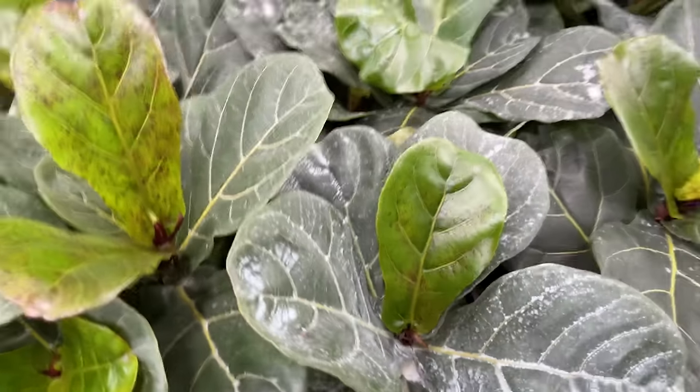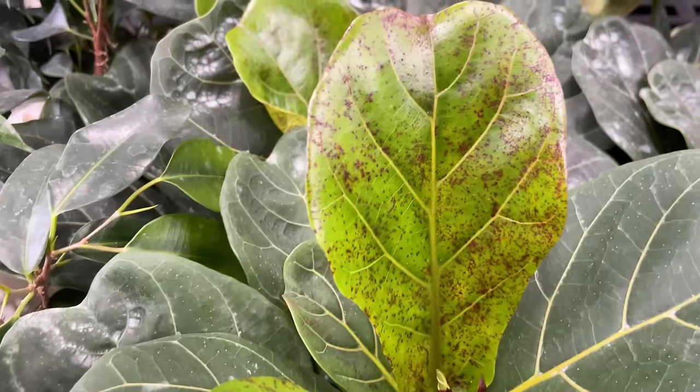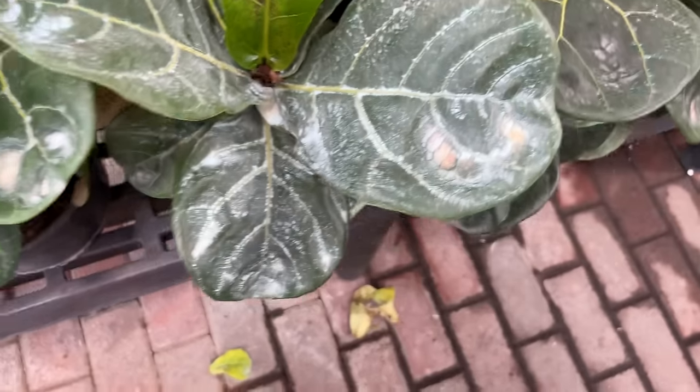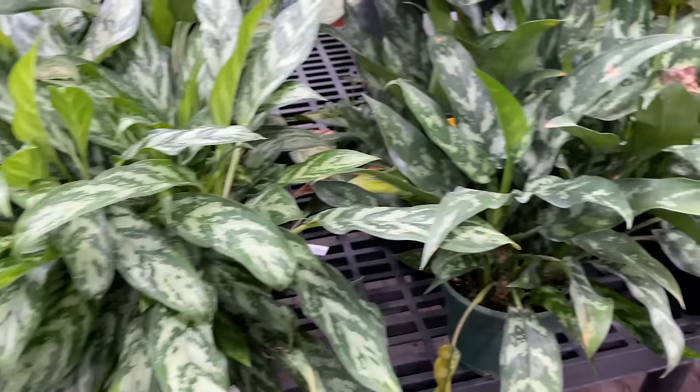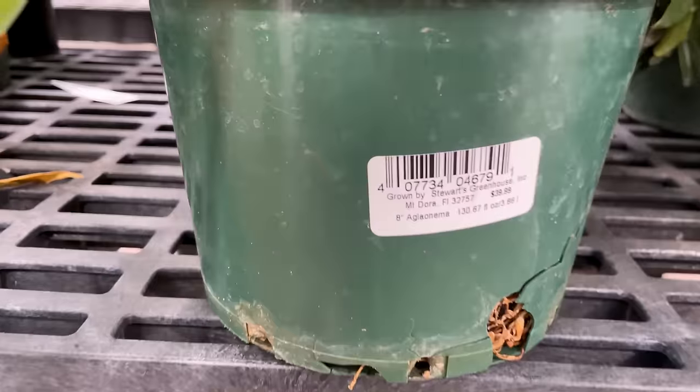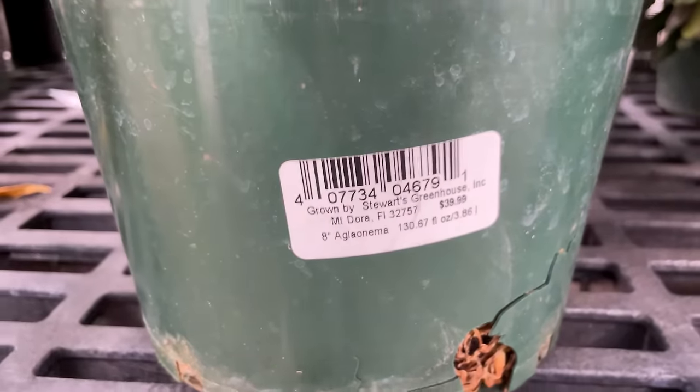Looking very lovely, all of these plants - except for this. We have some smaller fiddle leaf figs that are not looking good, you guys. Look at those leaves - just don't buy those. Here we have some very large Aglaonema Marias. Let's see how much these are - $39.99.